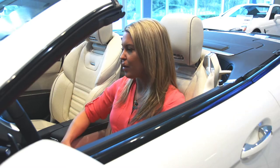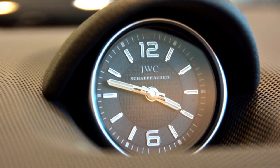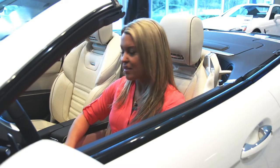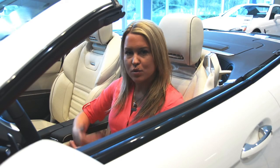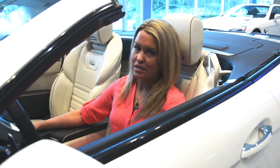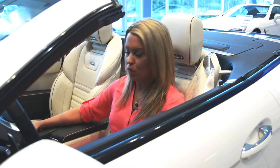Right up on the dashboard you've got the classic analog-style clock, and right beneath it there is a voice-activated hard drive navigation system with 10 gigabytes of internal media storage. Any media or music you'd like to bring in the car you can put right on there in the internal storage, and you also have an SD card slot with a 6-disc changer. All of the media options you want, and Bluetooth wireless connectivity of course.